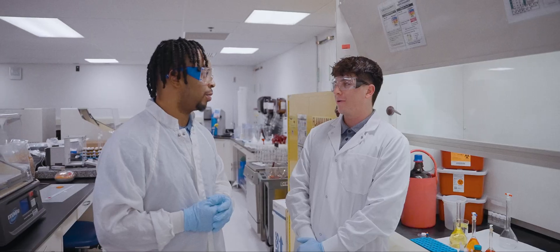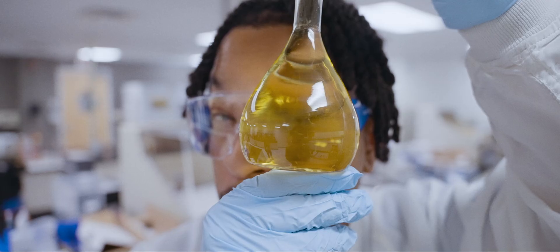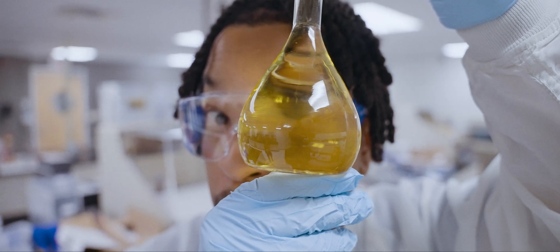Think of a scientist as somewhat of a detective — someone who isn't afraid of trying to figure out what's wrong. And maybe there isn't an answer, and they're the one that has to go out and figure out where things are coming from.